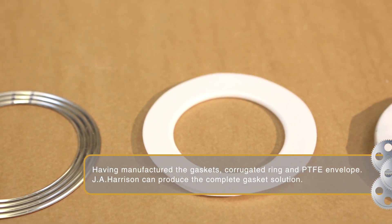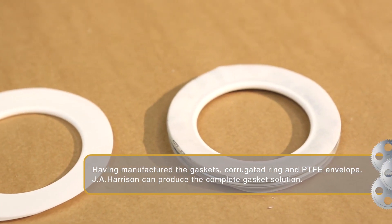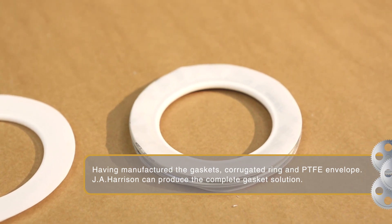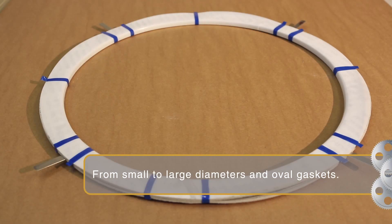Having manufactured the gaskets, corrugated ring and PTFE envelope, J.A. Harrison can produce the complete gasket solution, from small to large diameters and oval gaskets.